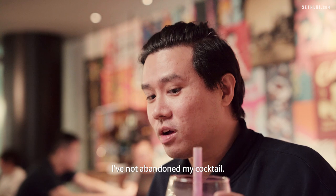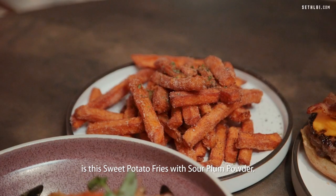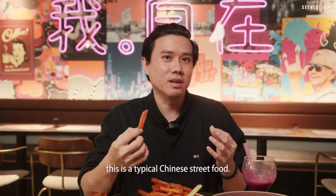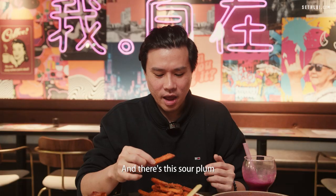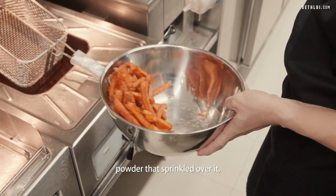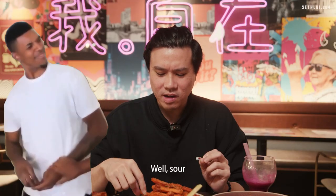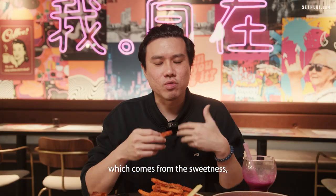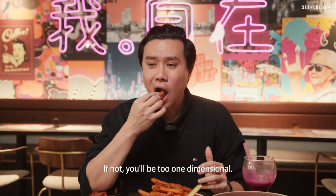It's really nice — as you can see I haven't abandoned my cocktail, still working on it. Never waste alcohol! Next up is the sweet and sour potato fries. For those who have traveled frequently, this is a typical Chinese street food made with sweet potatoes, and there's a sour plum powder sprinkled over it which gives it that sweet and sour flavor. You don't just get sweet — the sweetness comes from the sweet potato, and you also get sourness. They complement each other; it's not one-dimensional.